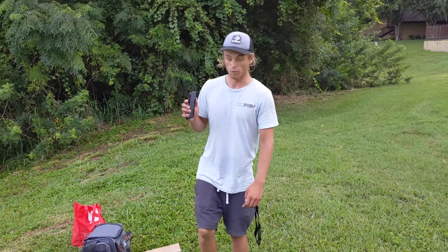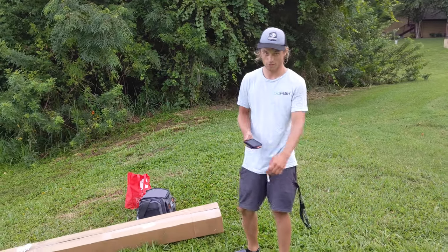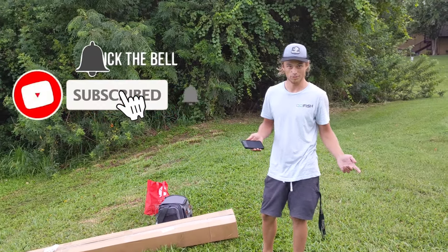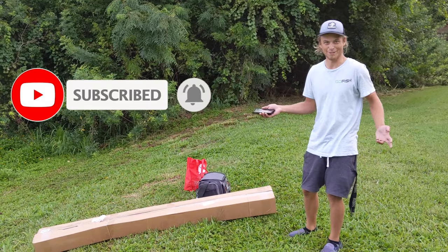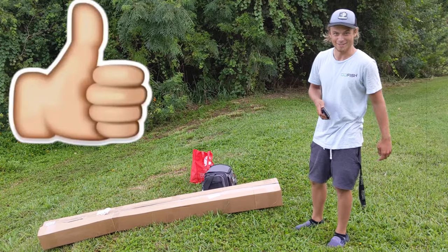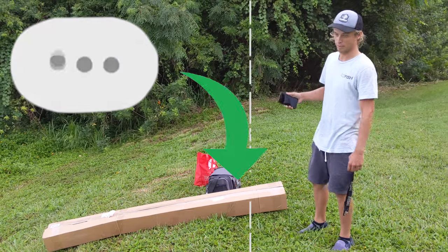I'm going to go ahead and go over the rules really quick. First, just subscribe to the channel — I don't know why you haven't done that already. It's Florida Bass TV, come on. And you've got to like the video and comment below "enter me."